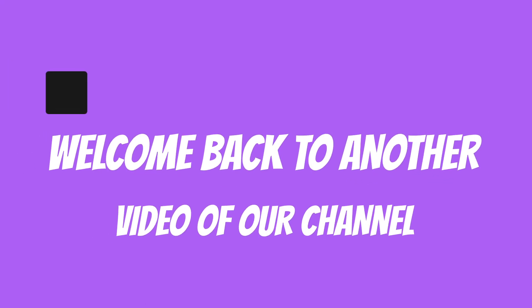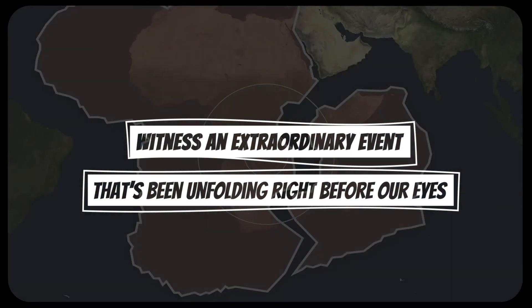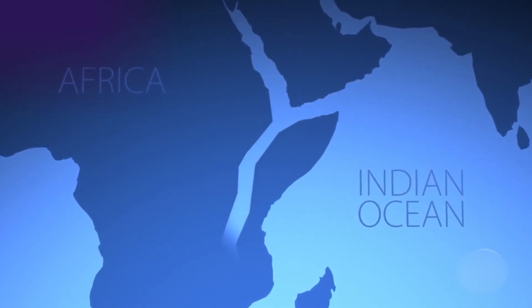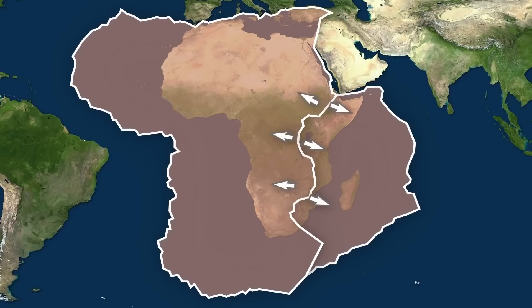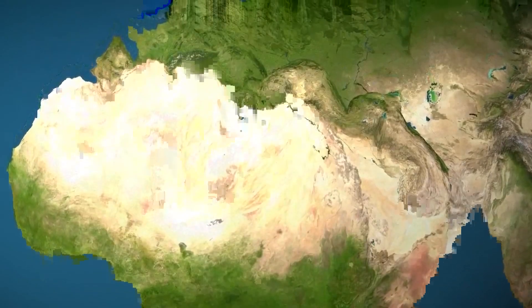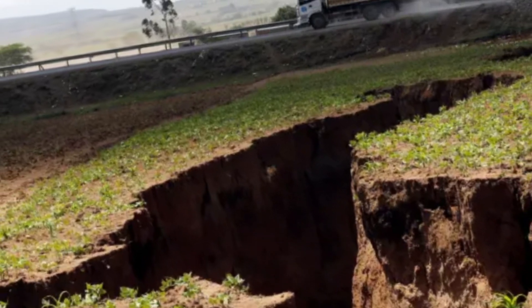Welcome back to another video for our channel. Today, we're going to witness an extraordinary event that's been unfolding right before our eyes. Let's imagine what the world might look like millions of years from now after this big split called the Great Rift. Please support our channel by subscribing, liking, and sharing this video. To understand this incredible event, we need to know why and how Africa is breaking apart.